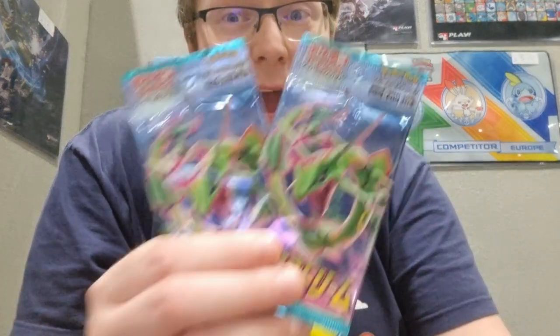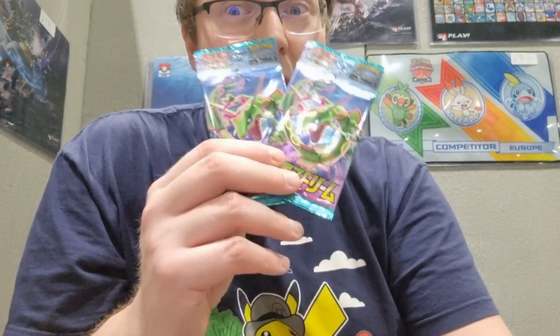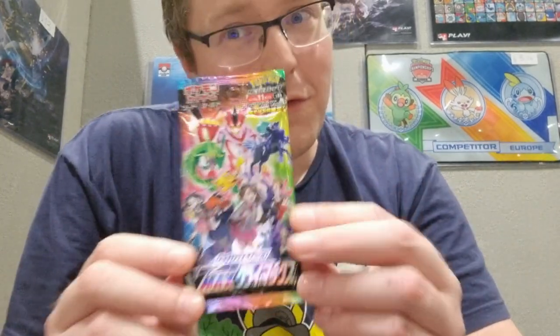Dark Phantasma has new character rares. We're going for that Rayquaza VMAX alternate art from Blue Sky Stream — it's about $300. We're also going to be at Hyper Japan Expo in about three weeks, end of July in Battersea Park, London. Come check us out.